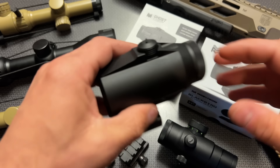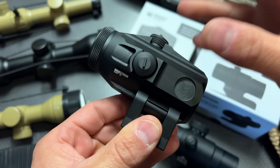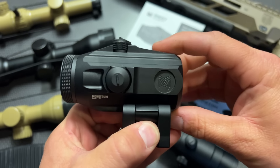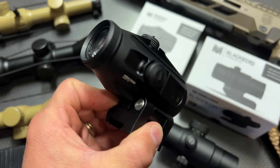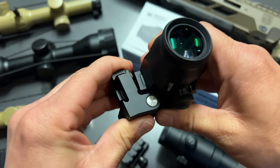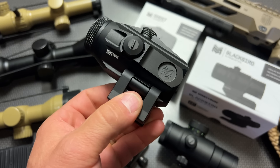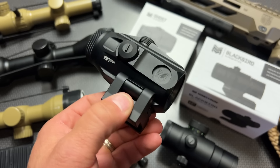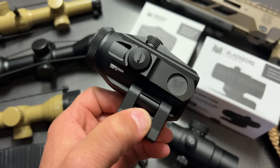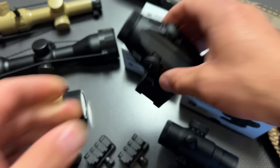The next item is their Gen 2 3x Flip to Side Magnifier. It's a lot smaller than their Generation 1. You can adjust and align the dot inside, and when you place it behind a red dot it doesn't shift zero at all. It also has an adjustable diopter and a really nice detent flip-to-side mount — I love that because you don't have to push a button to actuate it, and they don't loosen up over time. I've had some of their Gen 1s on setups for well over two or three years without any issues. This Gen 2 is also down to $50, so you're saving a ton of money on these two items.